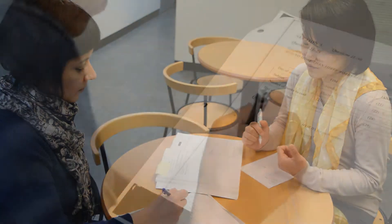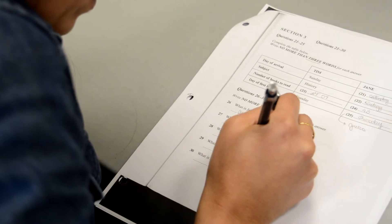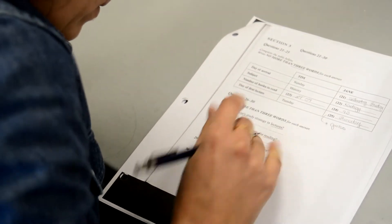There are two components to the IELTS preparation program. First, the core component focuses on improving students' overall language skills. Intensive test practice allows students to become familiar with the test format and practice test-taking strategies.